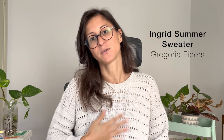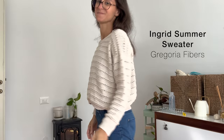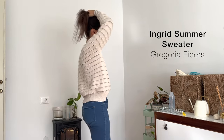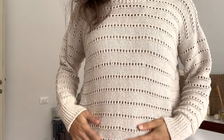I think we could just jump into finished objects. I'm wearing the Ingrid Summer Sweater by Gregoria Fibers. This has been so fun to knit. The eyelets are so addicting — you do an eyelet section, then a little bit of stockinette, then another eyelet section, and you repeat this. It's just so motivating because you want to get to the next section.